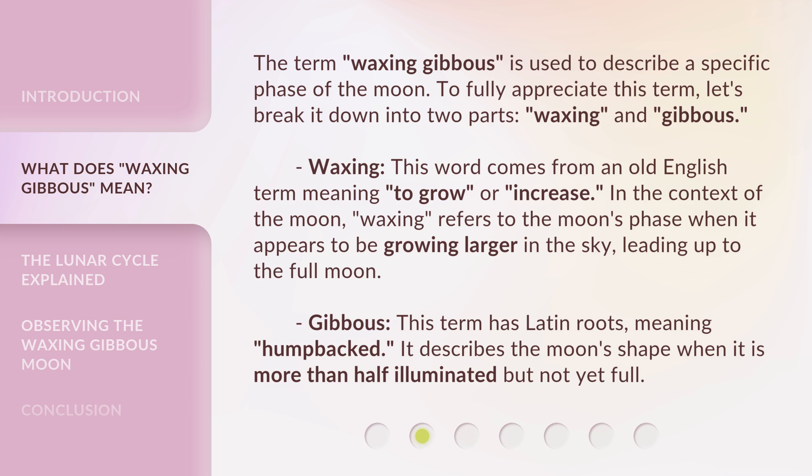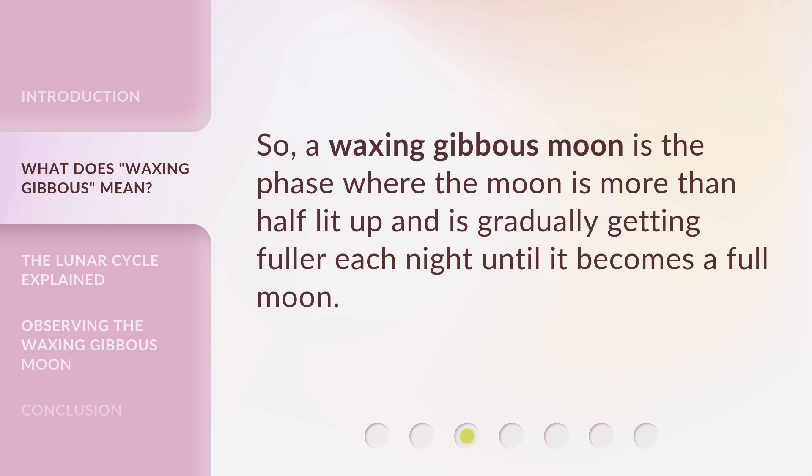Gibbous — this term has Latin roots, meaning 'humpbacked.' It describes the moon's shape when it is more than half illuminated but not yet full. So, a waxing gibbous moon is the phase where the moon is more than half lit up and is gradually getting fuller each night until it becomes a full moon.